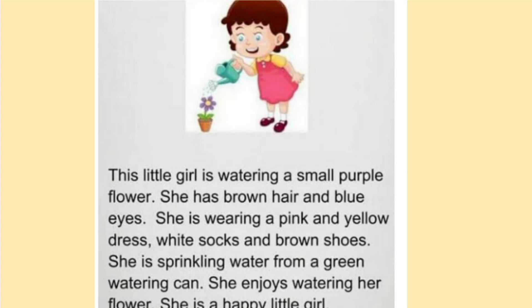She is sprinkling water from a green watering can. She enjoys watering her flower. She is a happy little girl.